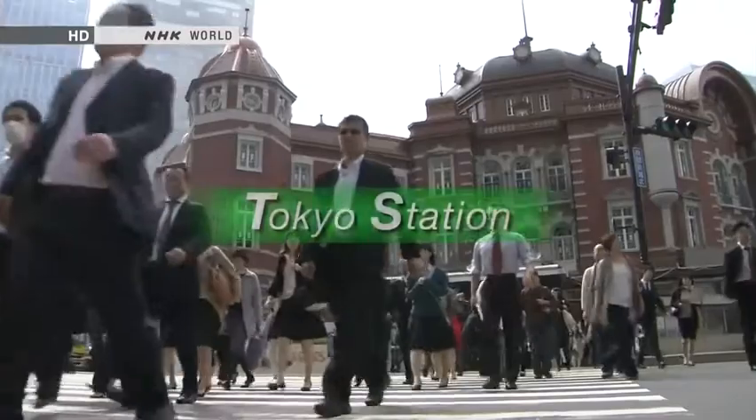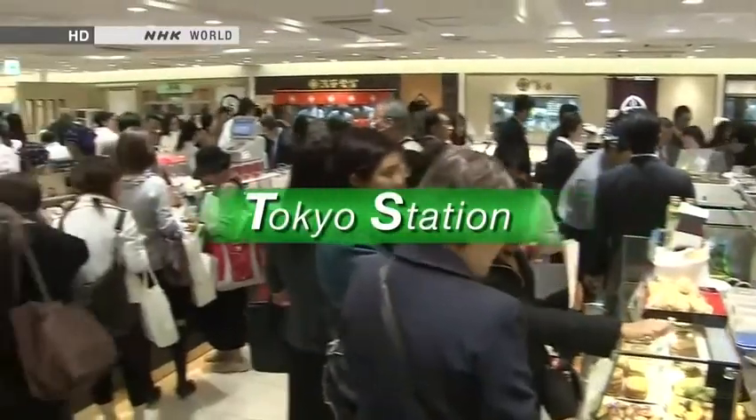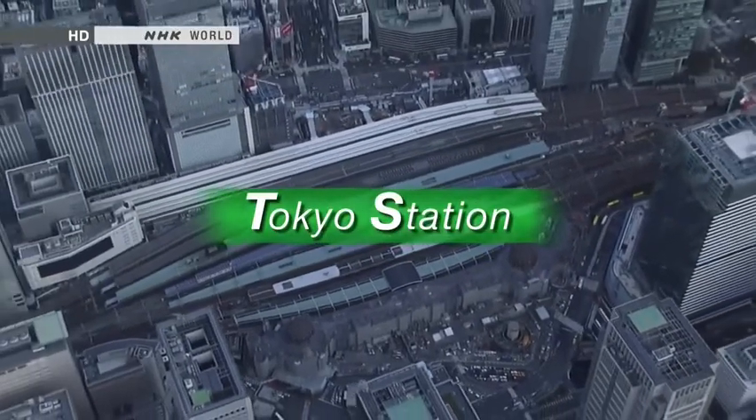On this edition of Begin Japanology, our theme is Tokyo Station. We trace its history as a mirror of Japan's industrial growth, and explore the continuing appeal of the nation's biggest terminal station.